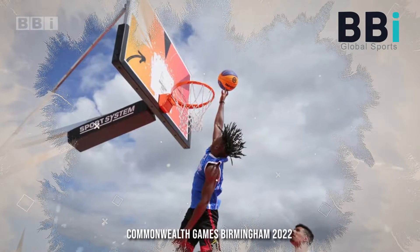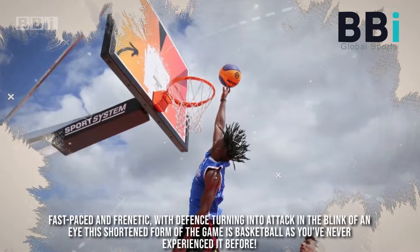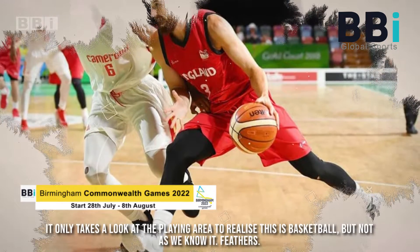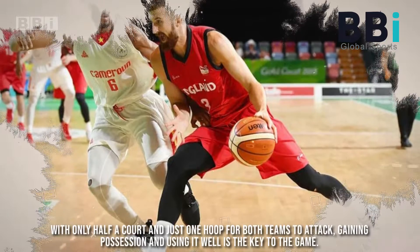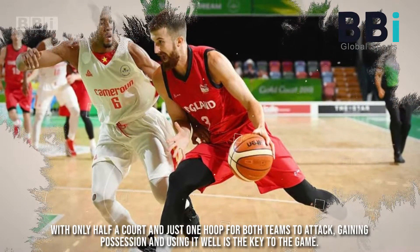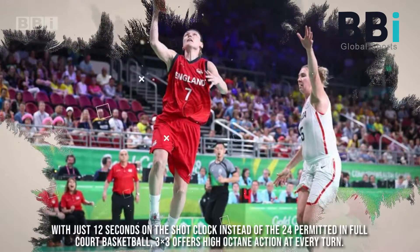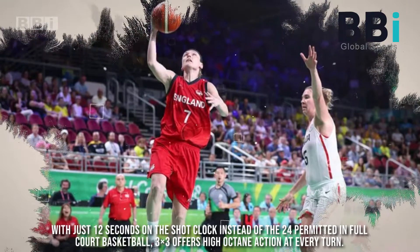Commonwealth Games Birmingham 2022: basketball three-by-three — fast-paced and frenetic, with defense turning into attack in the blink of an eye. The shortened form of the game is basketball as you've never experienced it before. It only takes a look at the playing area to realize this is basketball, but not as we know it — with only half a court and just one hoop for both teams to attack. Gaining possession and using it well is the key to the game. The court isn't the only thing that's been cut in half, with just 12 seconds on the shot clock instead of the 24 permitted in full-court basketball. Three-by-three offers high-octane action at every turn.